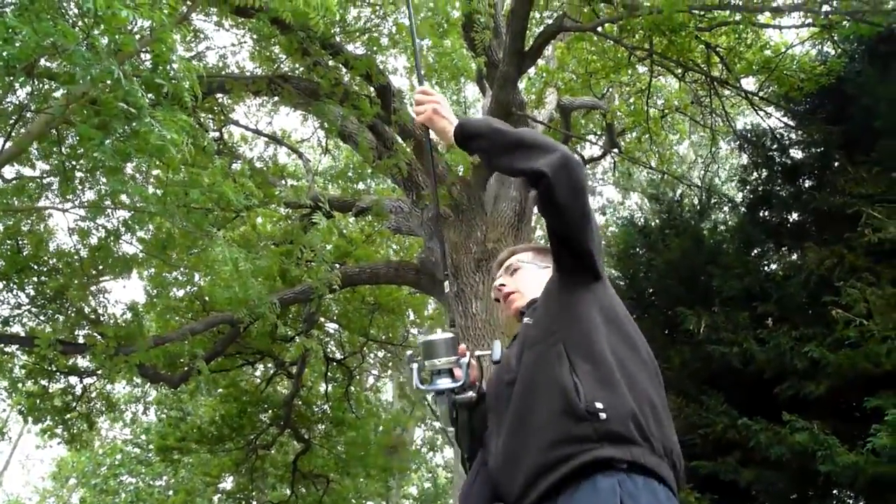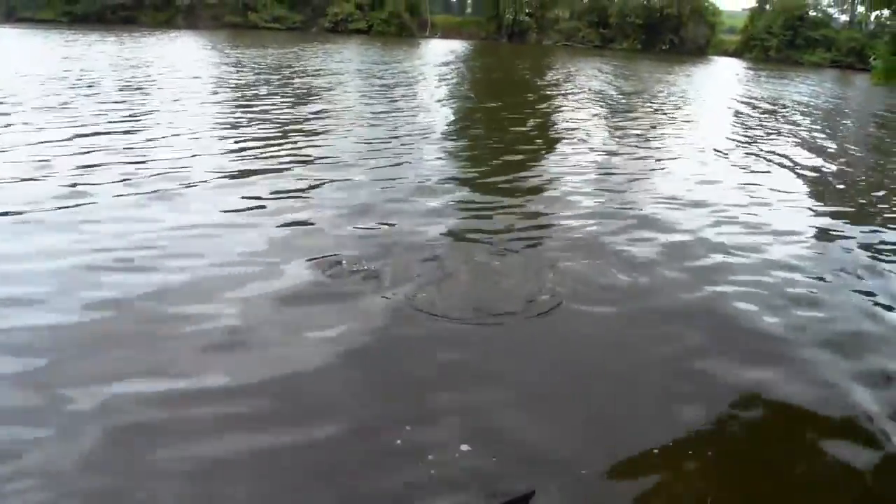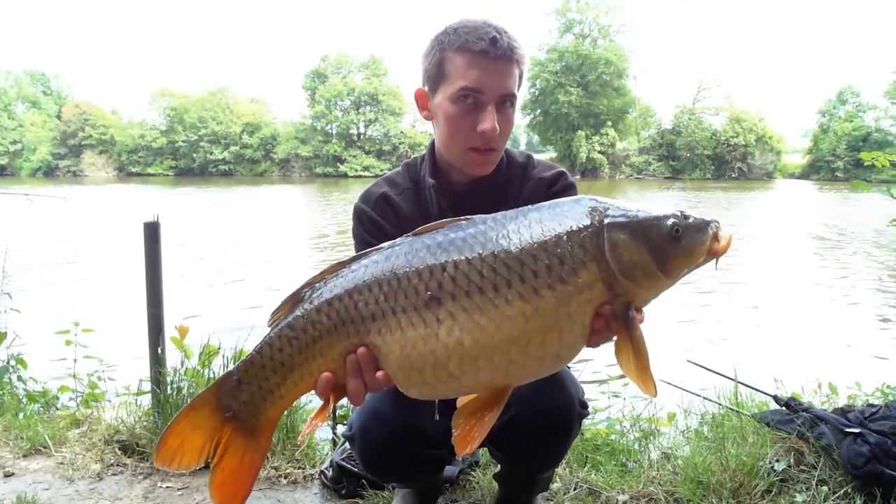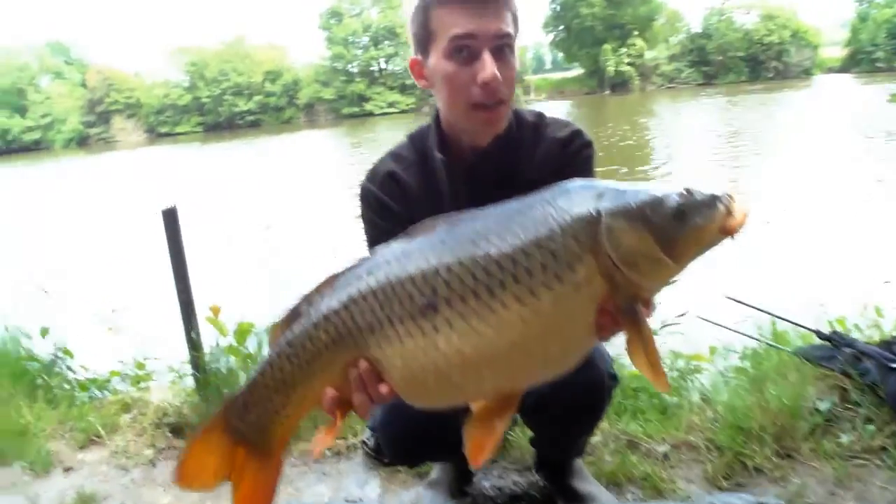I've just had a beep then as well. I ran to the rod as quickly as I could, but unfortunately it turned out not to be a take. So we carried on with weighing Alexandra's fish.